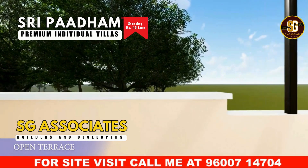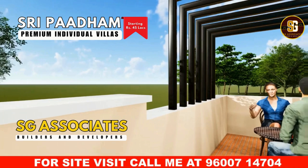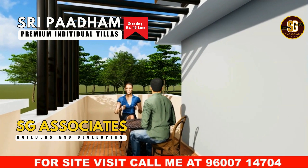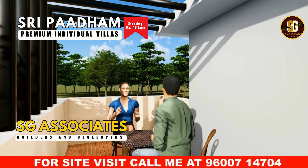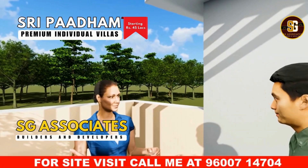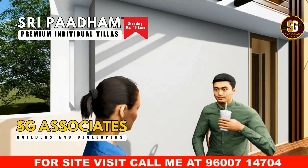Welcome to your private roof garden, a versatile haven where luxury meets functionality. This expansive open space is designed to cater to your every need, offering possibilities for relaxation, dining, and socializing. Imagine unwinding amidst lush greenery and breathing in the fresh air — whether it's a quiet afternoon with a book or a peaceful morning yoga session, the garden provides a tranquil escape from daily stresses. The roof garden is also perfect for hosting alfresco meals; set up a stylish dining area to enjoy gourmet meals with family and friends under the open sky.